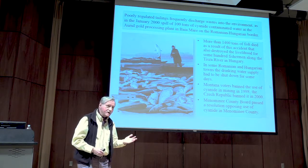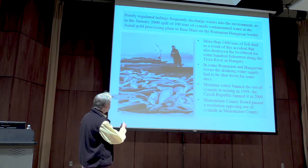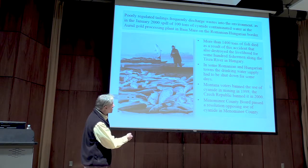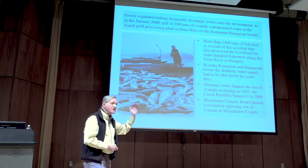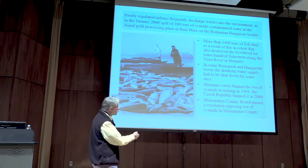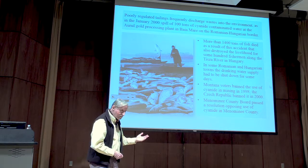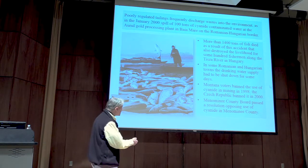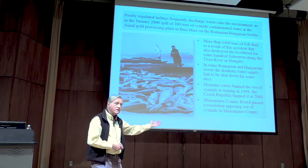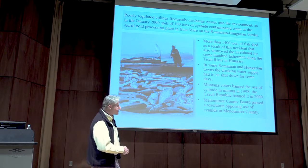The problem with these waste containment areas is that they rarely contain all the wastes. In January 2000, so-called modern mining technology resulted in a spill of 100 tons of cyanide-contaminated water released into the Tisza River in Hungary, destroying 1,400 tons of fish, the livelihoods of the entire fishing industry along the river, and the drinking water supplies for Romanian and Hungarian towns. These accidents — with cyanide or other toxic chemicals — are such a frequent occurrence that voters in Montana banned the use of cyanide in mining in 1998, the Czech Republic banned it in 2000, and even the Menominee County Board has passed a resolution opposing the use of cyanide in Menominee County.